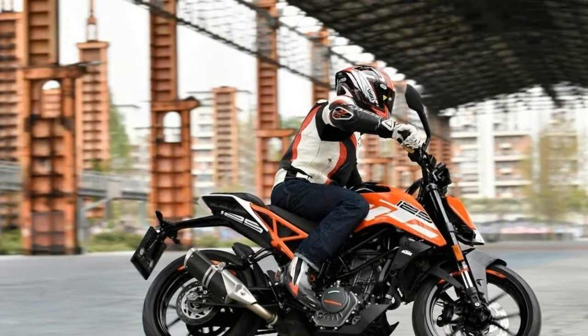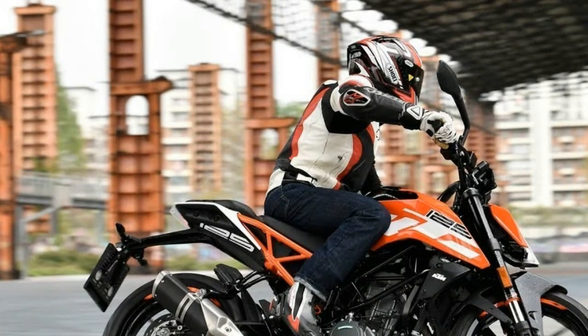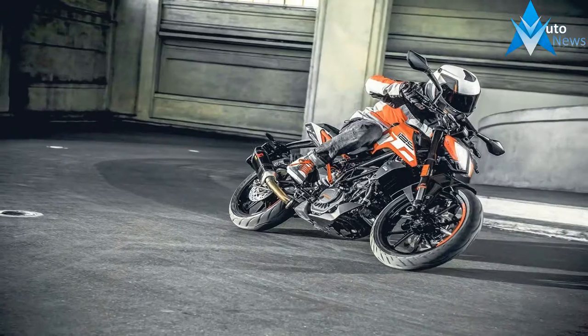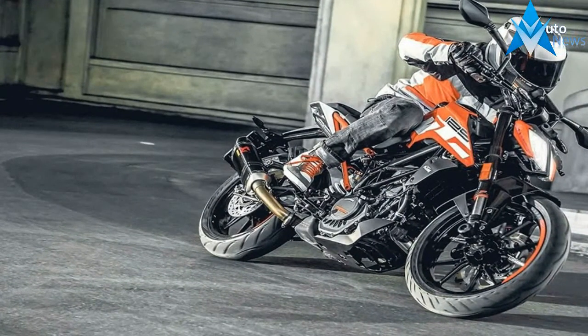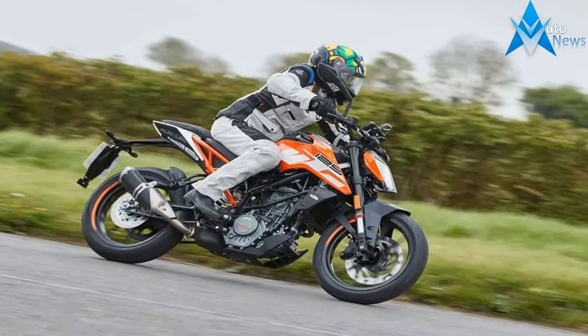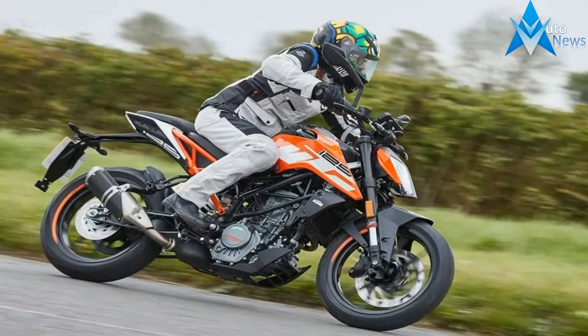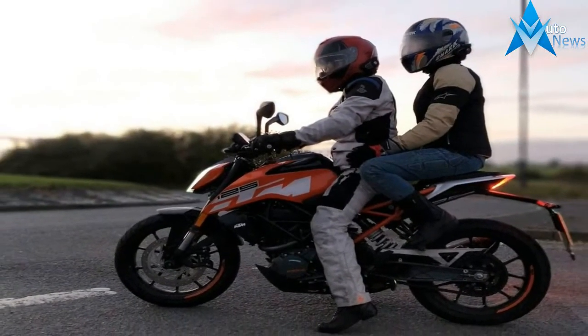The outgoing 390 Duke was introduced internationally in 2013, but we didn't see it hit American shores until 2015. I rode that original bike for nearly 3 weeks straight upon its release, which resulted in a full ride review for Common Thread. KTM has pursued perfection with this new machine by sanding down and polishing all of the rough edges of that original motorcycle.